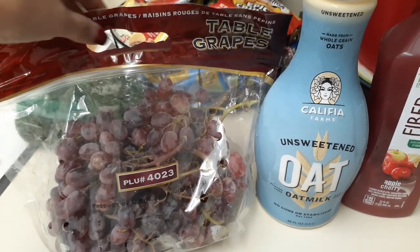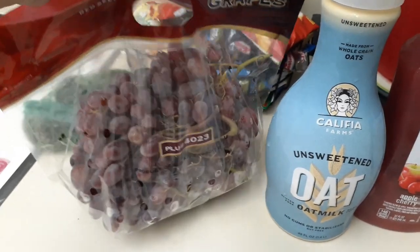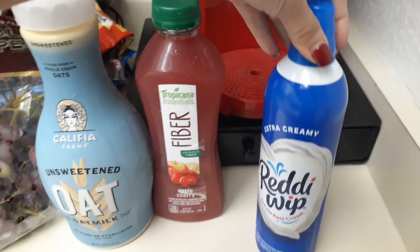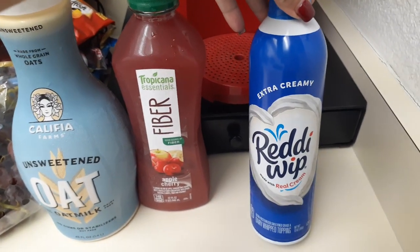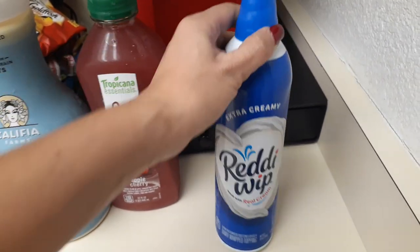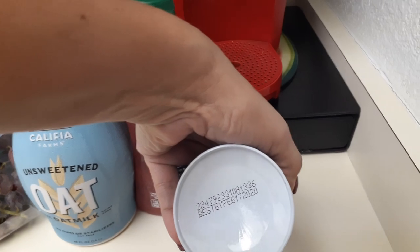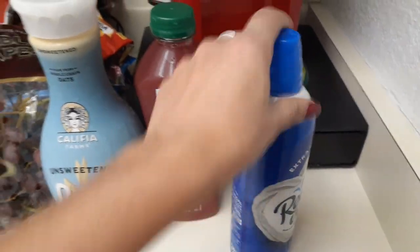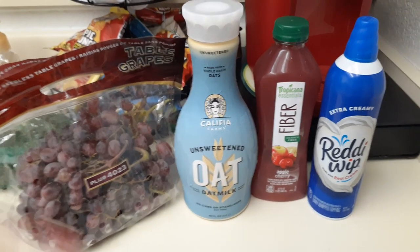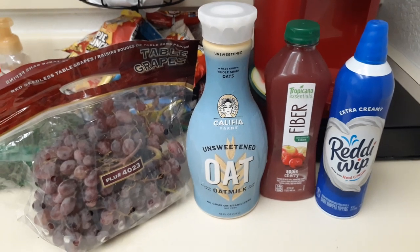I also grabbed some grapes — I absolutely love grapes, this is my second pack of the week. They're 99 cents a pound so I paid about two or three dollars. They also had the extra creamy Ready Whip — the big 13-ounce one — best by February 17th, 2020. Not a lot came through deli; I didn't haul any meat or cheese, but we did pick up a lot in the frozen section.